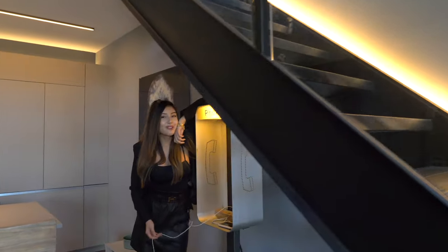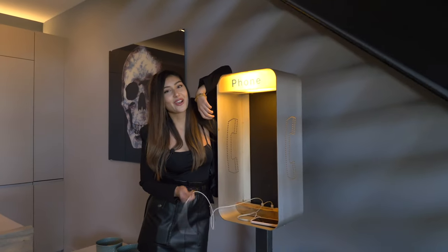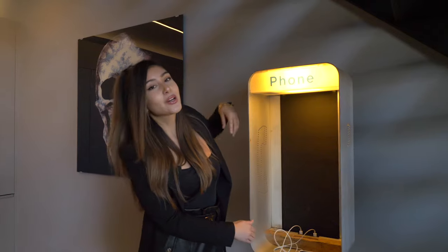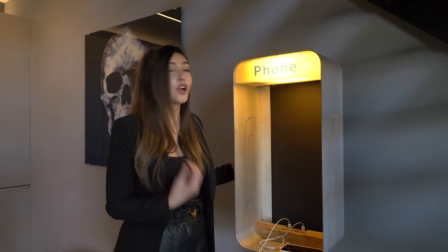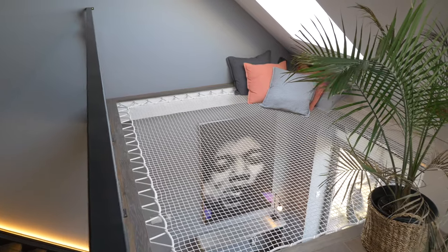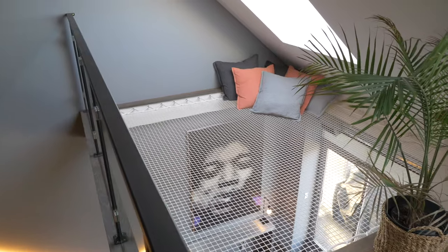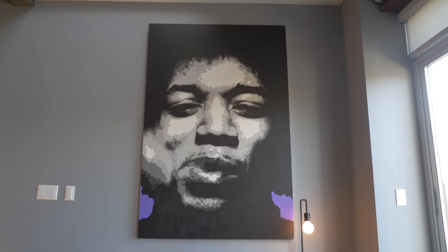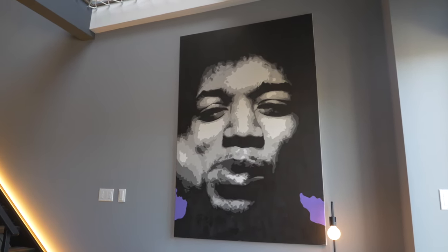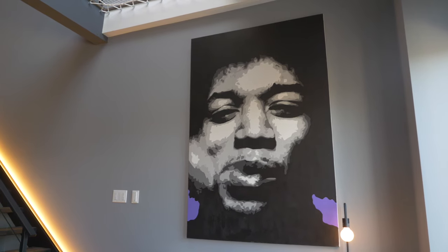You don't have to worry about that friend who steals the iPhone charger, because the owner built a custom design charging station made from a telephone booth. On the wall closest to the stairs you'll see one of many pieces of art that live in this space. This Hendrix painting was painted by the current owner, who had a fascination with artists who had left behind a legacy after they have passed.